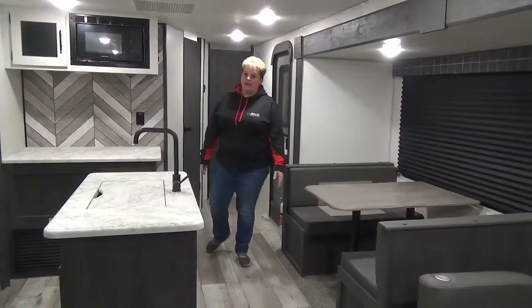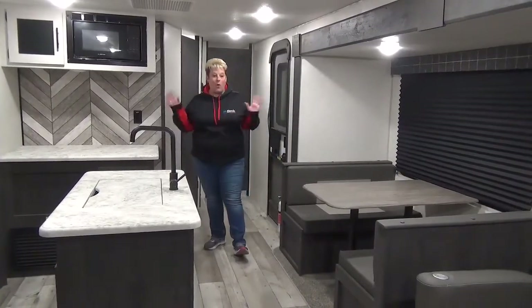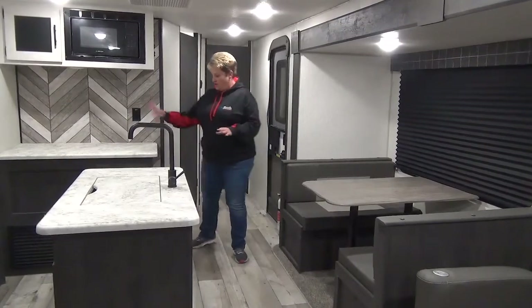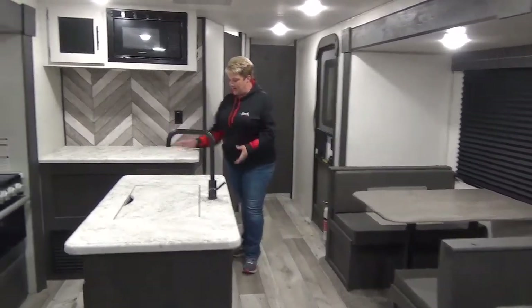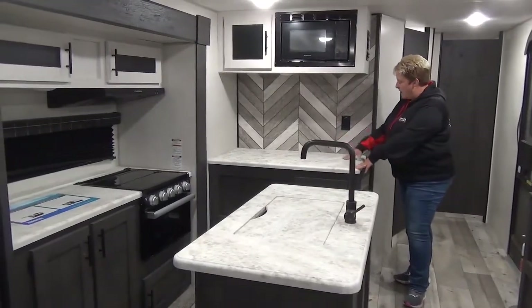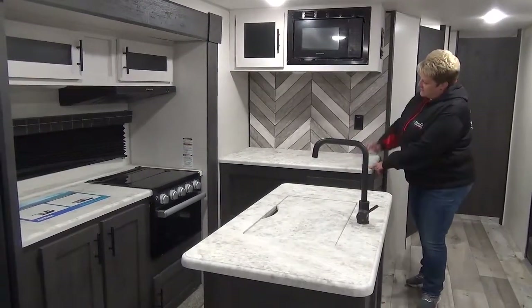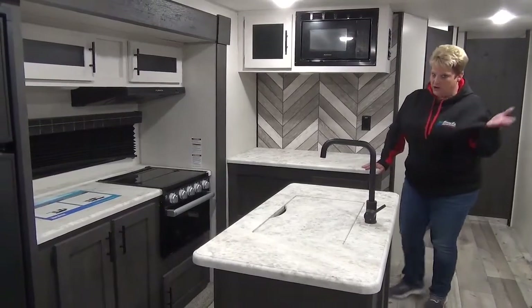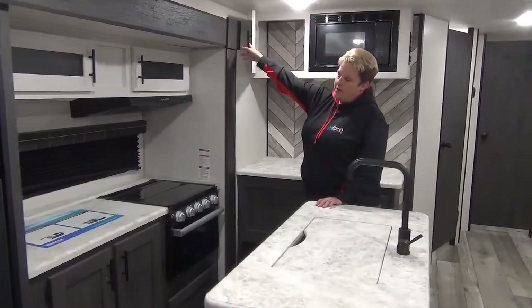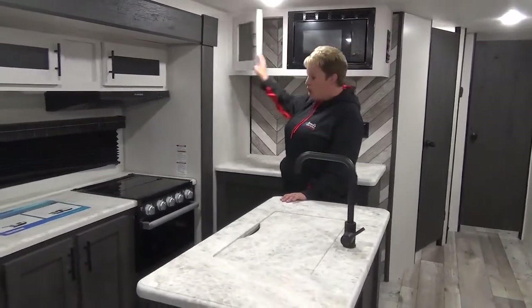Entering the Sportsman 303 QBSE here — wow, tons of space, lots of floor space wide open. You've got the nice hutch off to the side here. It's nice and deep so you've got a great working space if need be, with plug-ins and a light. Throw your coffee maker, toaster, or microwave up there, and there's a storage cabinet up top.